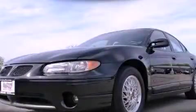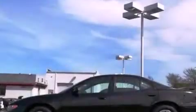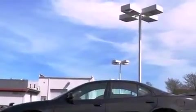This is a 2003 Pontiac Grand Prix. It has a 3.8-liter, six-cylinder engine and an automatic transmission.